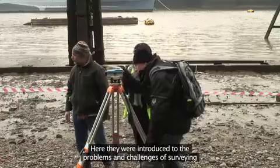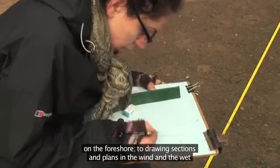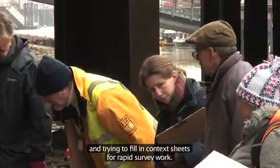Here they were introduced to the problems and challenges of surveying on the foreshore — drawing sections and plans in the wind and the wet, and trying to fill in context sheets for rapid survey work.